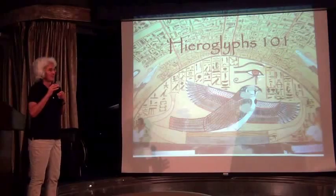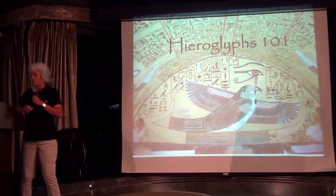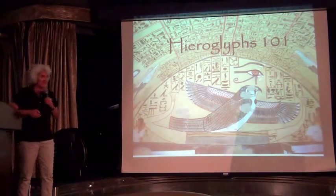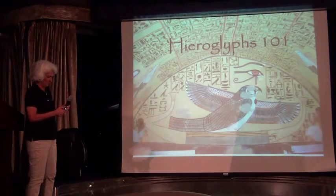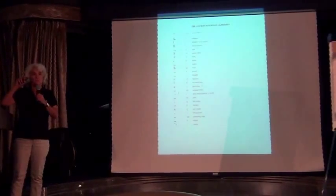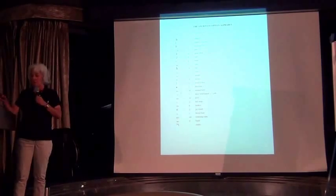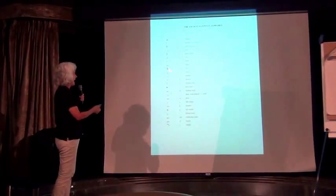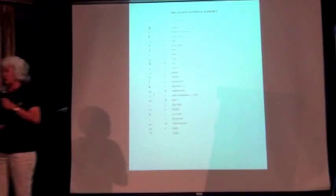The important thing is that hieroglyphs have an odd combination of structure. It is alphabetic — meaning one sign stands for one sound. For example, a vulture stands for the letter equivalent of A, and an owl stands for M. Like other alphabetic languages, you combine those letters in different ways to write words, because a written language is about recording what you're actually vocalizing.